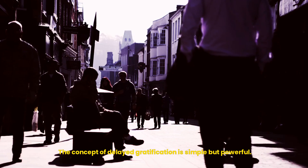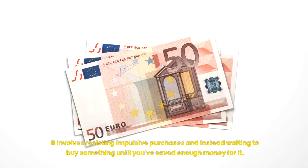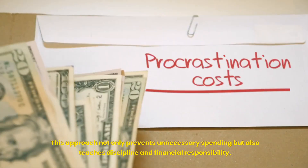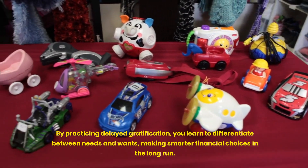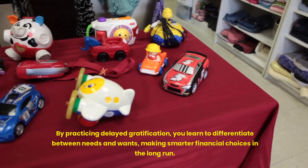Delayed Gratification. The concept of delayed gratification is simple but powerful. It involves resisting impulsive purchases and instead waiting to buy something until you've saved enough money for it. This approach not only prevents unnecessary spending but also teaches discipline and financial responsibility. By practicing delayed gratification, you learn to differentiate between needs and wants, making smarter financial choices in the long run.